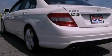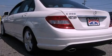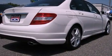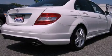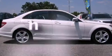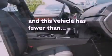Its top features include a sunroof, dual-power seats, cruise control, a CD player, a leather-wrapped steering wheel, performance tires, aluminum wheels, a low-tire pressure indicator, heated side-view mirrors, and this vehicle has fewer than 16,000 miles on the odometer.